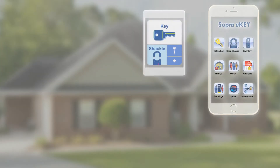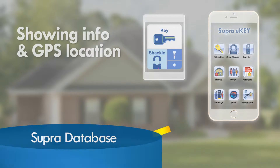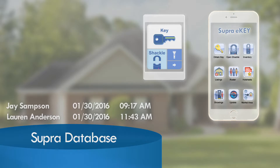With e-key and Express Key, updates occur automatically behind the scenes over a cellular network, and there's no need to be in coverage when showing a listing. Real-time showing notices are sent as soon as the key box opens.